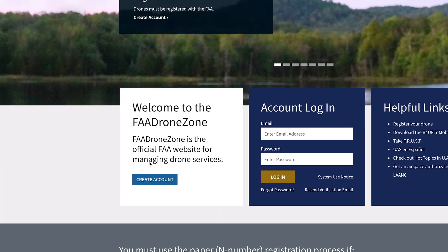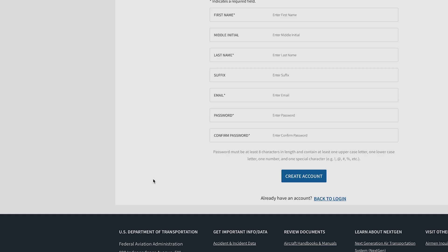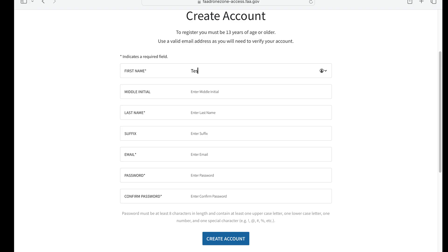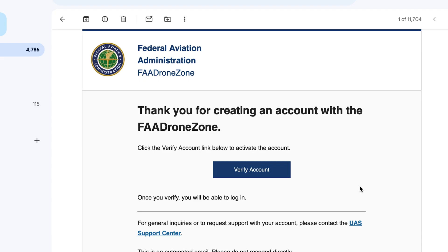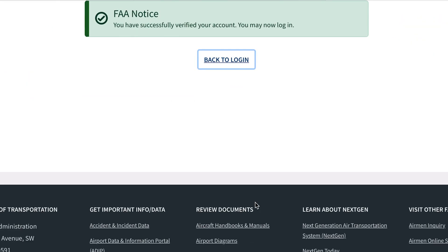What I'd like to do now is show you what that process looks like. Go into your address bar and type in FAA Drone Zone dot FAA dot gov. The first thing you need to do is register an account with the FAA — click to register, agree to the systems use notice, then enter your basic information. You'll be sent an email verification link, so open your email, find that email, and click on verify my account. Once verified, you can log in with those credentials.